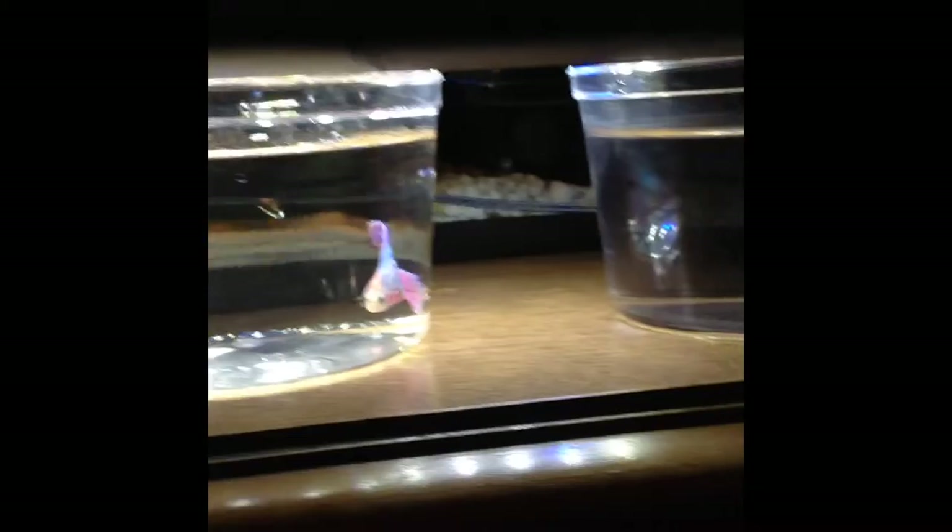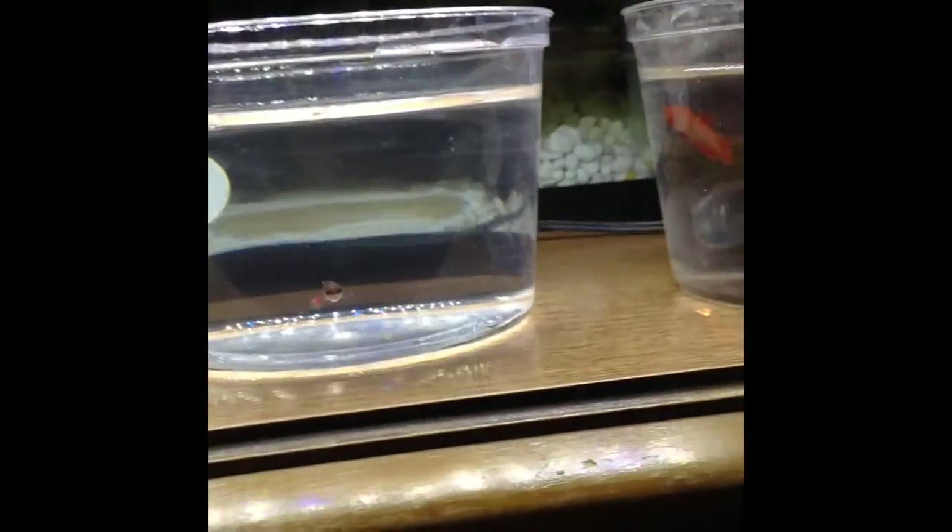And the reason they're all out is because I'm doing a water change on all the beta tanks. But yeah, here are all the new betas. And here's Palm — my first beta.